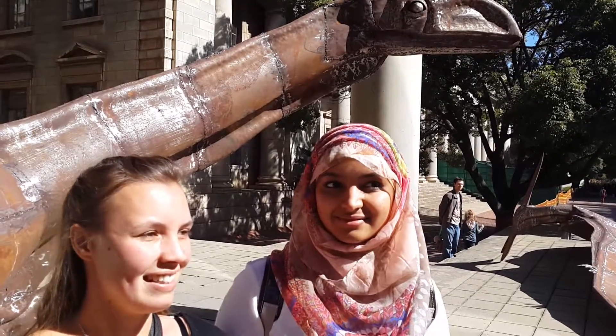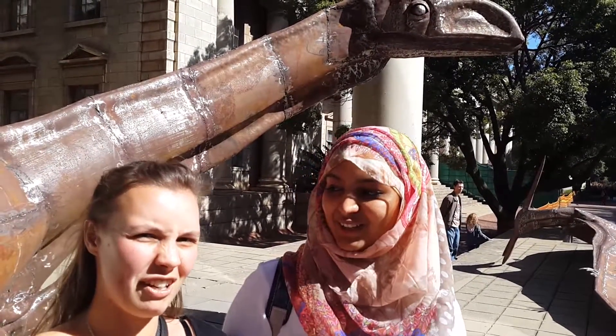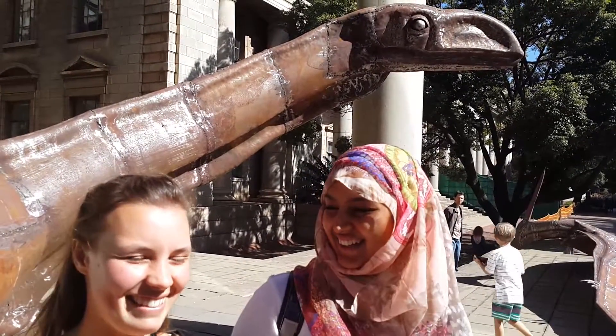It looks really nice. They love the size. They look a lot smaller next to them.